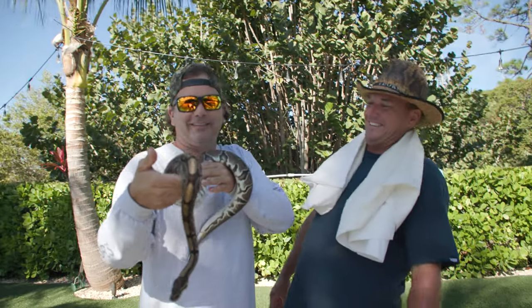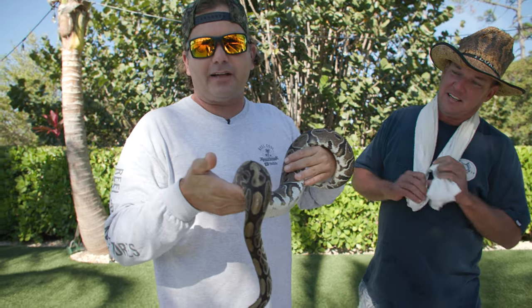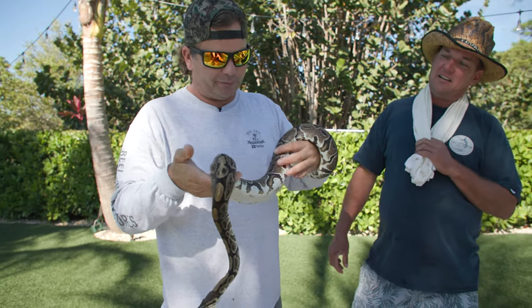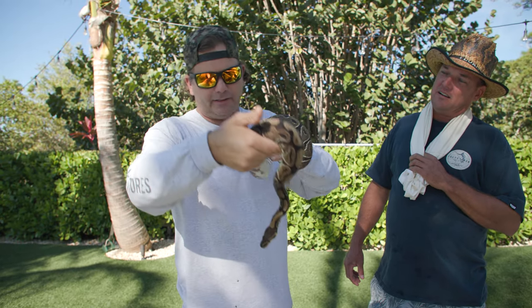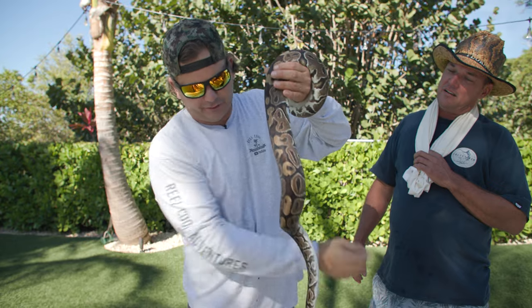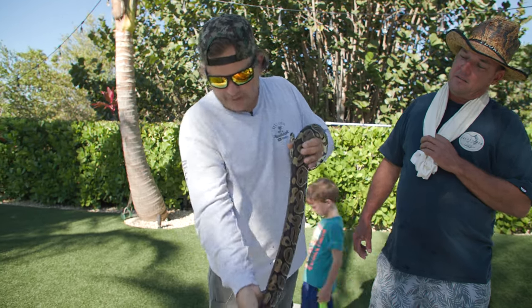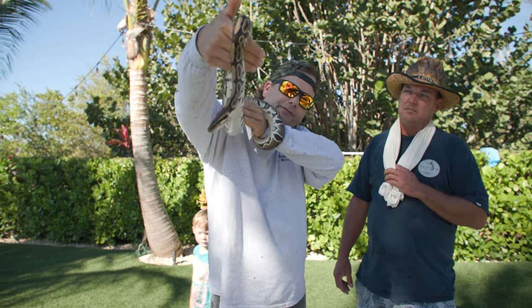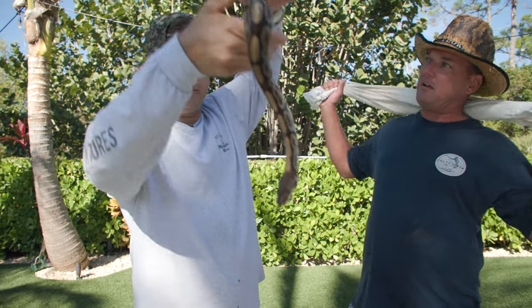They say you could also go out in your yard with a black light at night and it actually makes them glow. I've never done it and it's a little too bright out here to try it. I don't know why people don't do that in the Everglades.